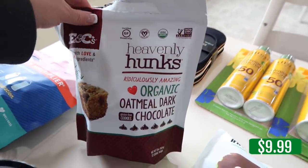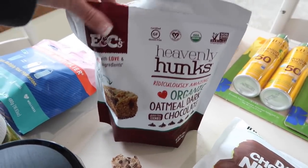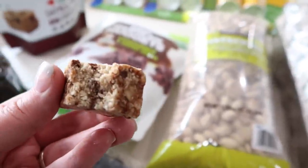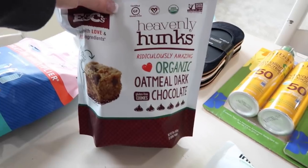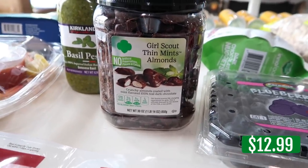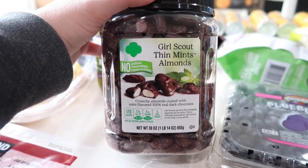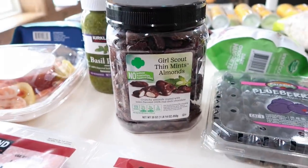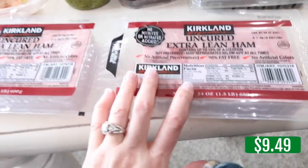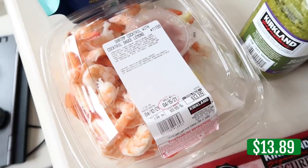Heavenly Hunks Organic Oatmeal Dark Chocolate — little oatmeal blocks that are a gluten-free cookie. I pulled one out and tasted it — really good. Do not be mad at me later because these are addicting. Girl Scout Thin Mint Almonds — unbelievable. Basil pesto, which is so good. More lunch meat — the extra lean ham for sandwiches.